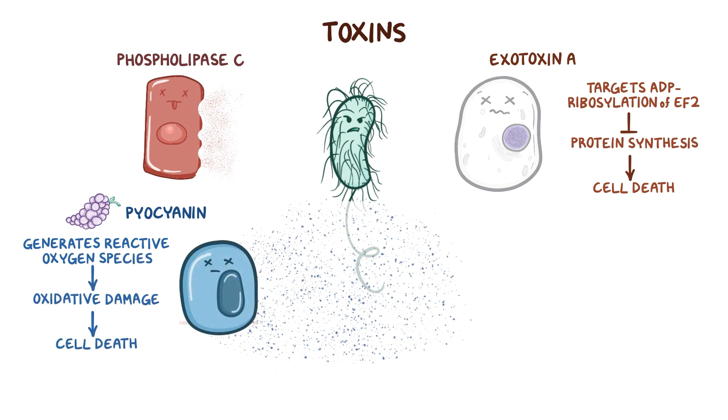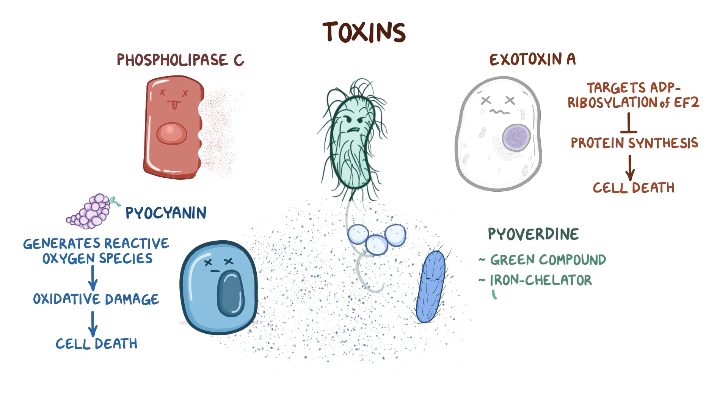In the environment, pyocyanin is released by P. aeruginosa and taken up by microbes that are competing for nutrients and space, causing them to die as well — a sweet, fruity death. P. aeruginosa also secretes pyoverdine, a green compound that is an iron chelator that binds to iron and transports it to the P. aeruginosa.